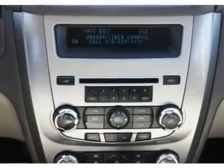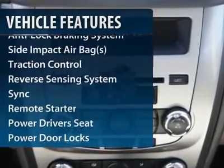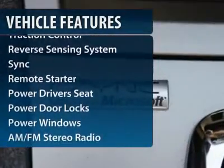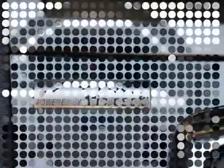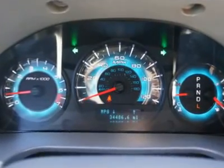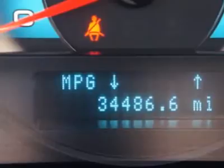Here are some of this vehicle's great options: traction control, power driver seat, remote engine start, anti-lock braking system, dual airbags, power steering, front air conditioning, four-wheel disc brakes, and cruise control.